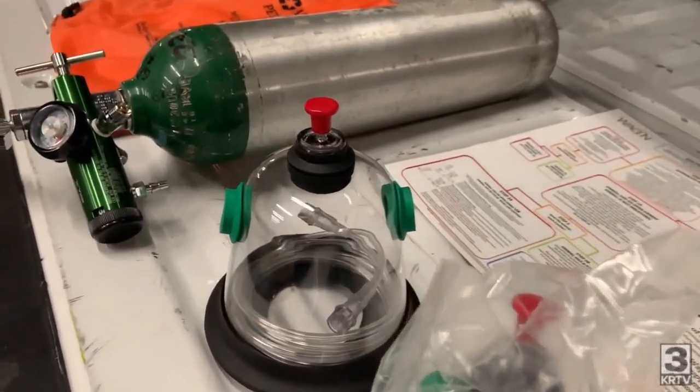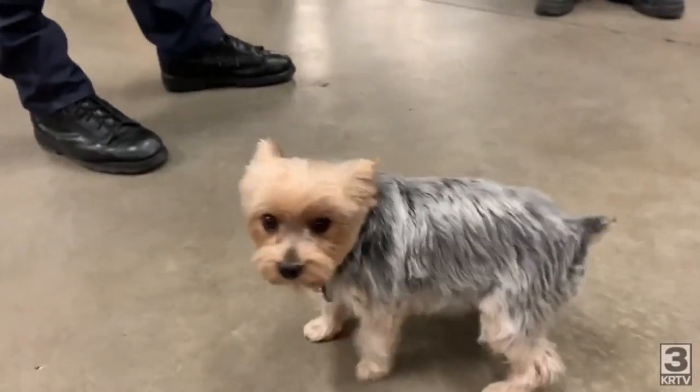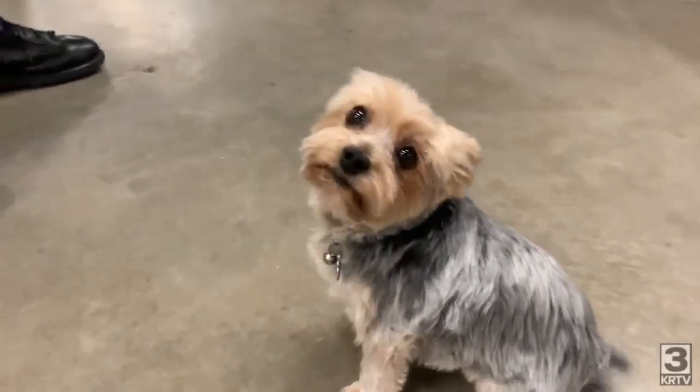Fire Station One has pet oxygen masks for all four fire engines, as well as their ambulance and command vehicle. In Great Falls, Shannon Newth, MTN News.